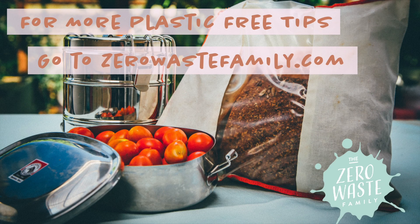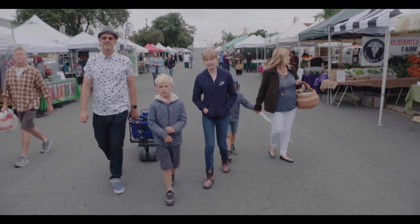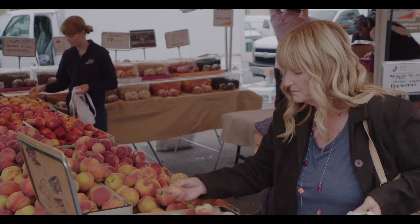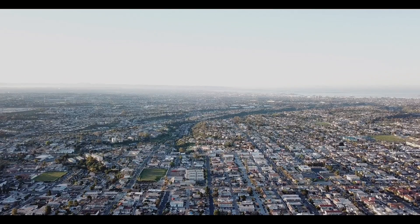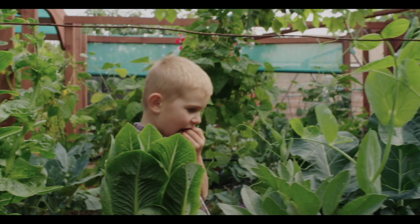Hi, we're the Zero Waste Family. We are sharing a story on how we're raising three children zero waste, plant-based and mindfully minimal on an urban homestead. We live just 10 minutes from downtown San Diego. We grow most of our own food with the goals of being sustainable and self-reliant.